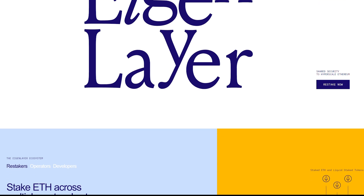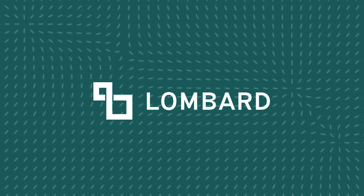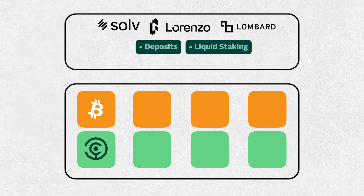On top of that, similar to Eigenlayer's re-staking ecosystem, there are currently projects that are partnering up with Babylon such as Solve, Lorenzo, Lombard, and more. These build on top of Babylon to facilitate deposits and provide other solutions such as liquid staking.